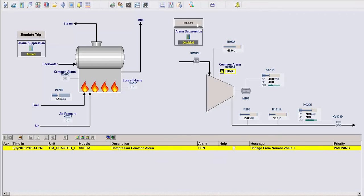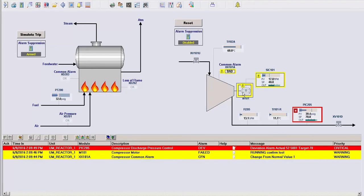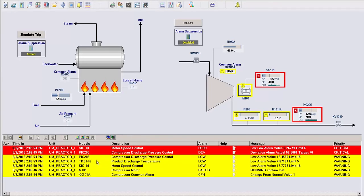Alarm flooding, where multiple redundant alarms occur due to a single event, is a common occurrence in industry. Alarm floods can make it difficult for operations to determine the correct course of action in case of an emergency.